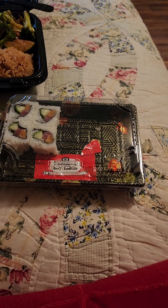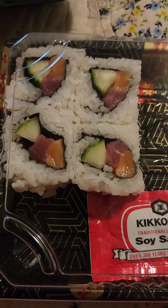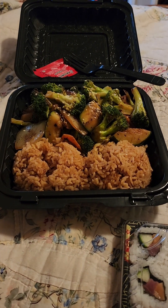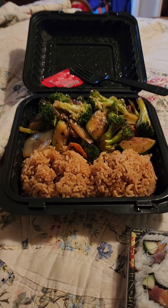Being in the middle of nowhere, there's a lot of Japanese places out here. So that's the salmon rolls — or the rainbow roll. And then I got the hibachi vegetables and fried rice. That doesn't really look like fried rice. Maybe it's just regular rice.